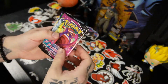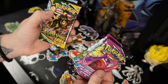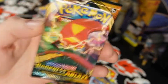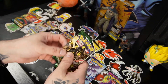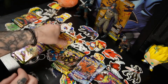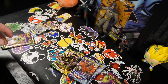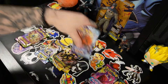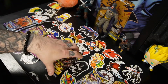All right, so what we have so far: Fusion Strike, Fusion Strike, Evolving Skies, Chilling Reign, Darkness Ablaze, Brilliant Stars, Evolving Skies, Chilling Reign, Vivid Voltage, and Darkness Ablaze. We're gonna do Darkness last because those are pretty sought after. We'll do Chilling Reign first, then Vivid, then Fusion, then Evolving, Brilliant, and then Darkness.